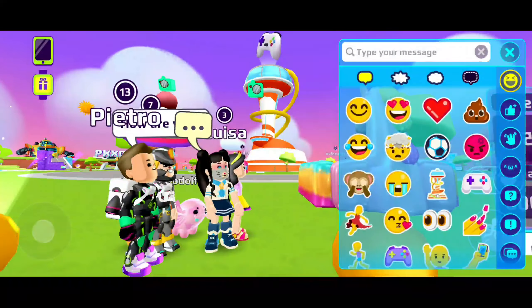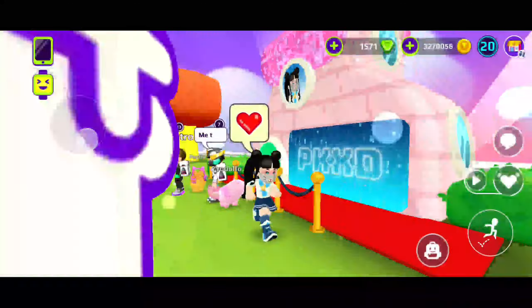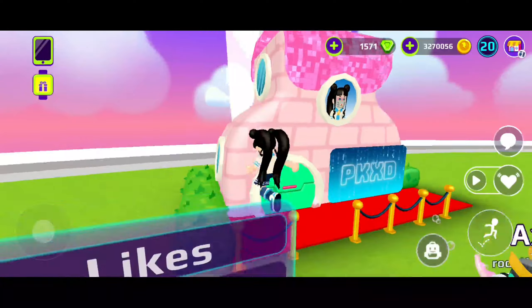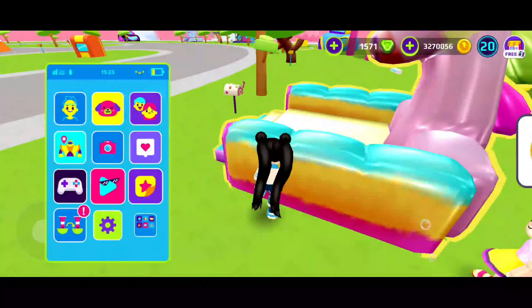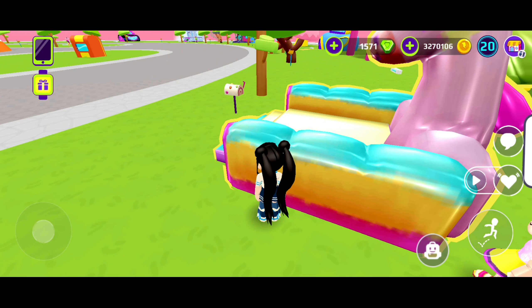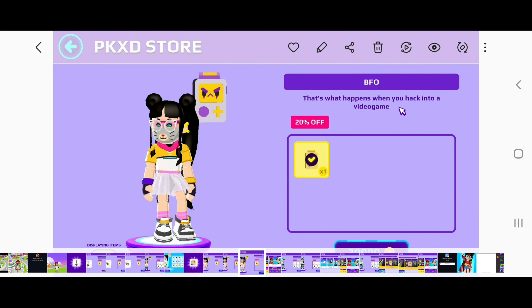Hey guys, welcome back to my channel! In today's video we're gonna be playing PK XD, and we're gonna be seeing the new AIs or companions that have released in a new PK XD update. But before we get started, don't forget to click that like button and subscribe to my channel for more videos if you haven't subscribed yet. Now let's just get started!